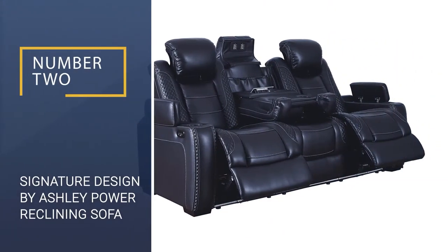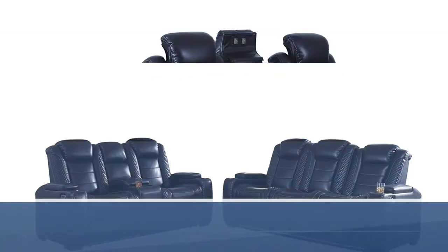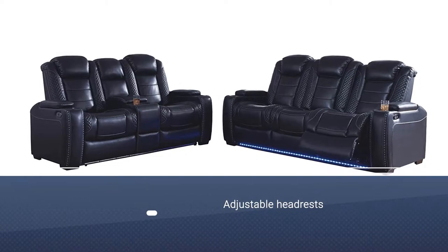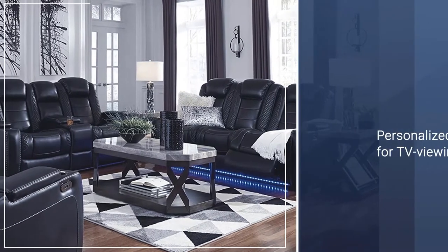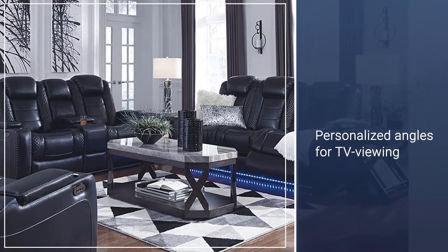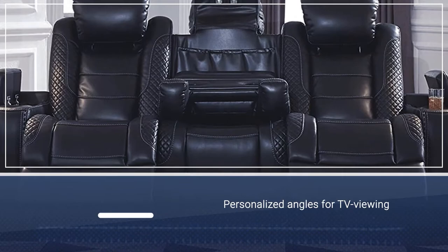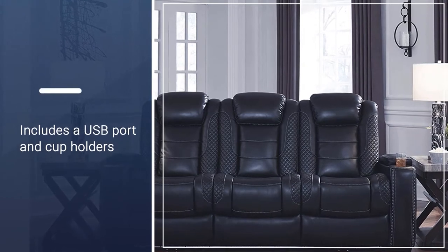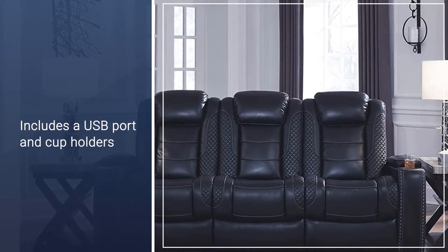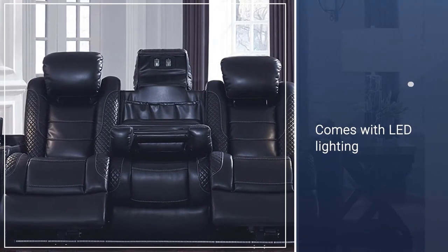Number 2: Signature Design by Ashley Power Reclining Sofa. This sofa comes with adjustable power headrests and has a modern look with midnight-colored polyester upholstery, cross-hash stitching, lattice accents, and LED lighting. It features two reclining bucket seats with adjustable power headrests that deliver personalized angles for TV viewing. The sofa has padded armrests, cup holders, and power buttons with a USB port in each control panel. The center seat can be converted into a handy table.